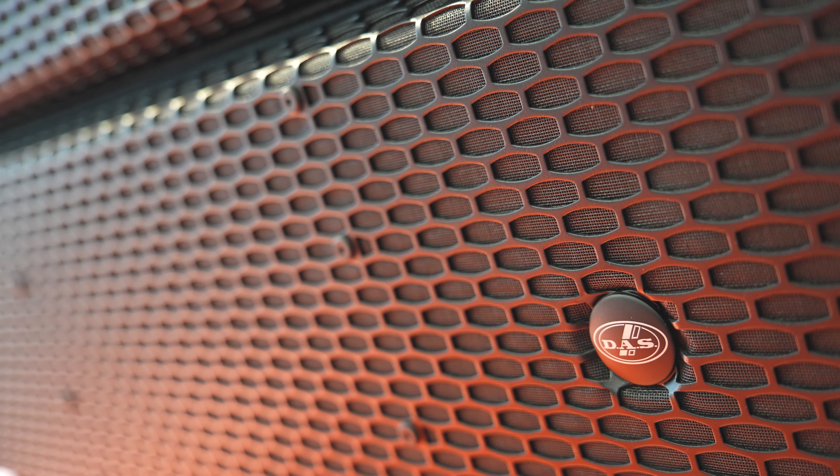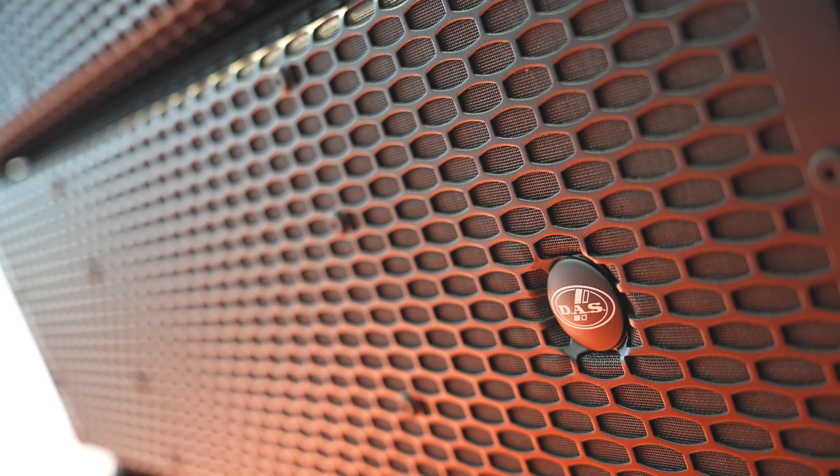In the mid-range section, we have two 8-inch speakers. All the components are using Neo magnets, and the 8-inch speakers form part of the horn and the waveguide.